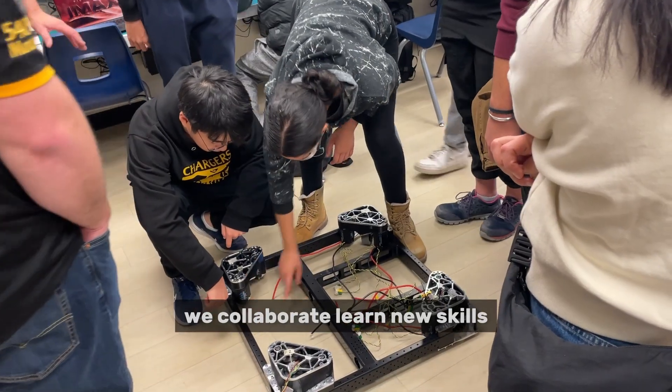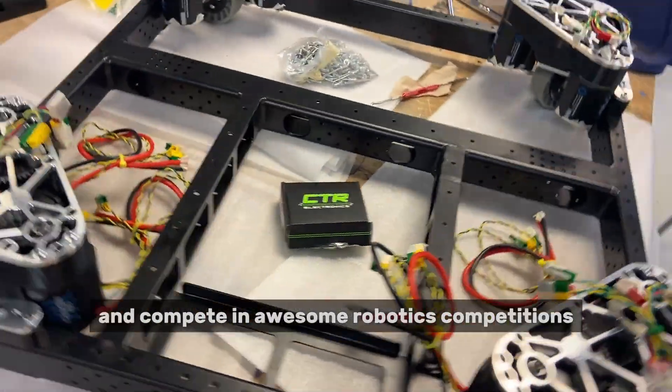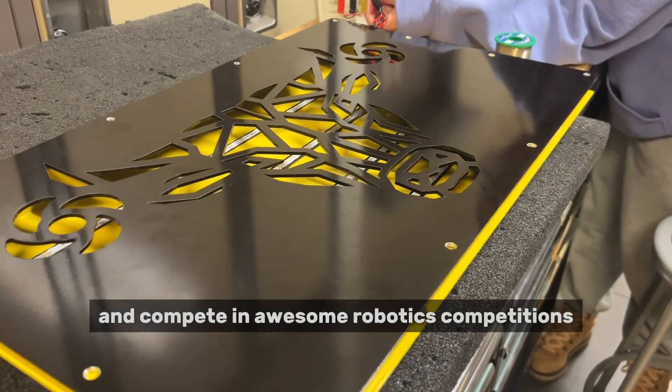Here at 5409, we collaborate, learn new skills, and compete in awesome robotics competitions. Here's how we do it.